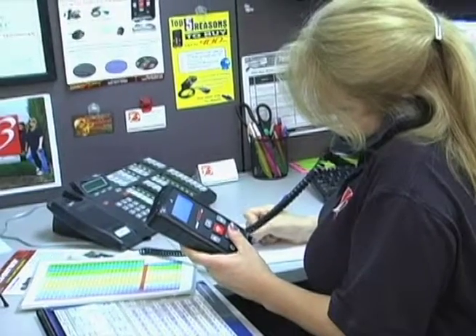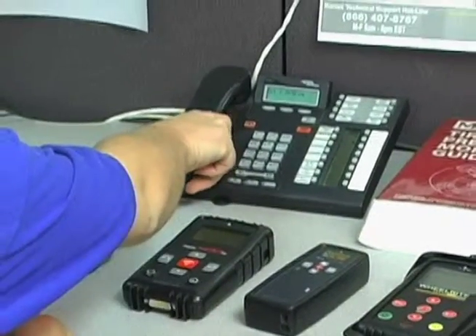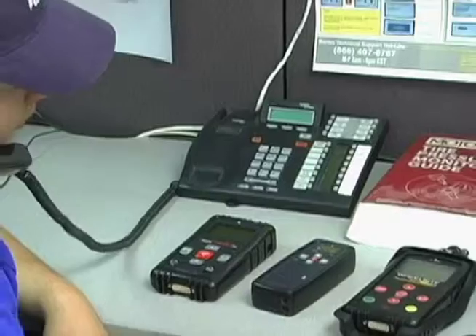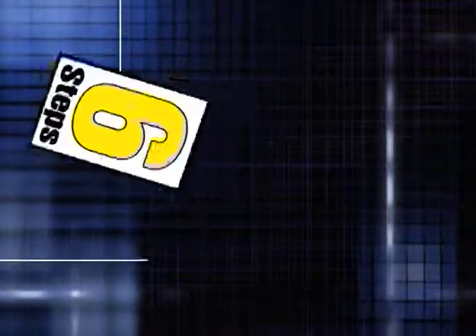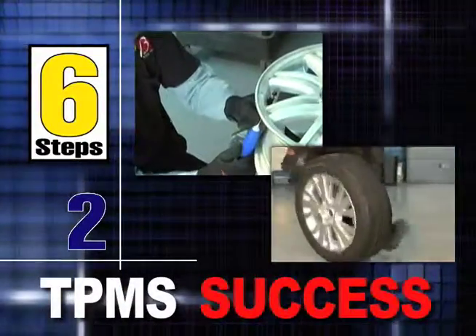Get the most for your investment and partner up with TPMS professionals who understand your questions even before you've placed the call. Follow these six steps and your business will be on its way to being successful with TPMS.